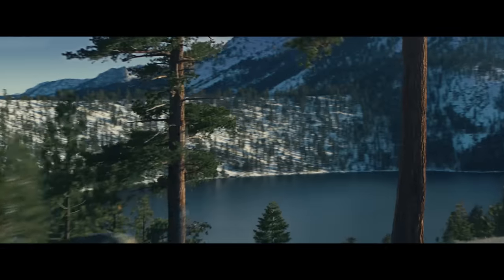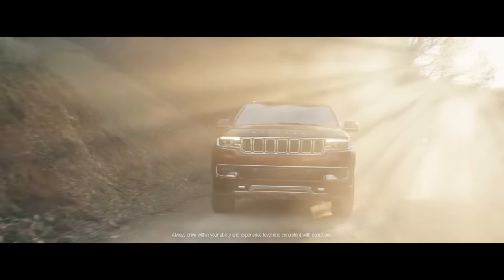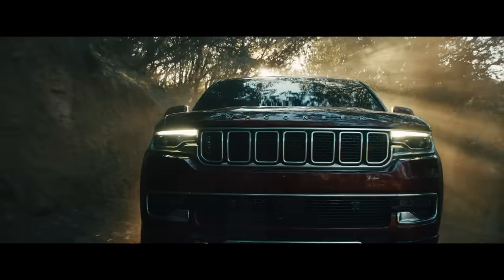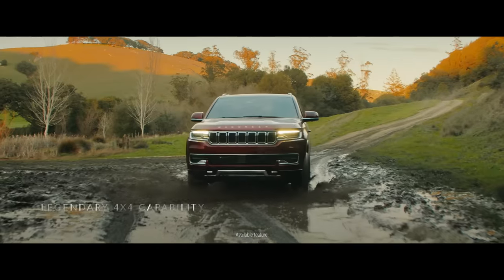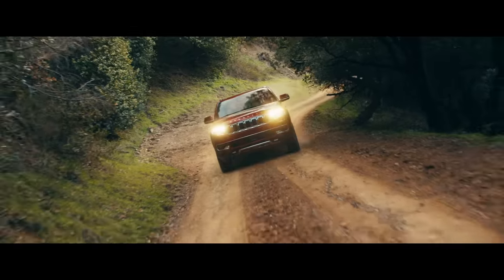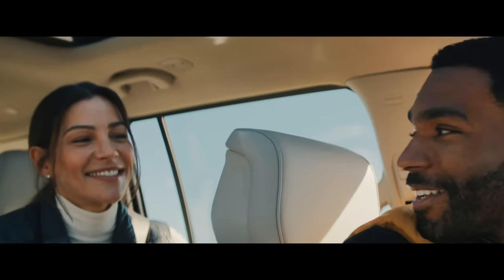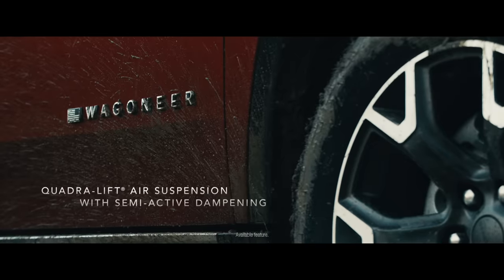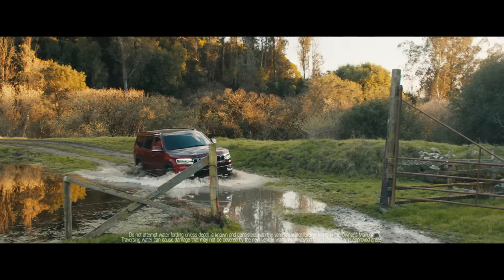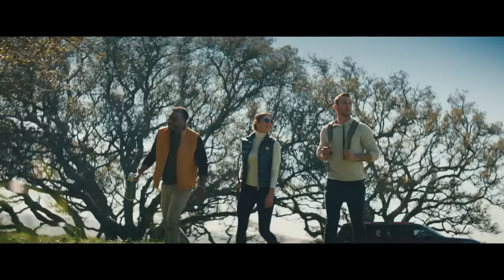As snow-capped mountains disappear in our rear view, we welcome the 2022 Wagoneer making its arrival. Wherever trails lead, drivers will find themselves at the helm of legendary capability. The Wagoneer can even be adjusted to an impressive 10 total inches of ground clearance with the touch of a button. So no matter where adventure takes you, rest assured the Wagoneer will rise to the occasion.